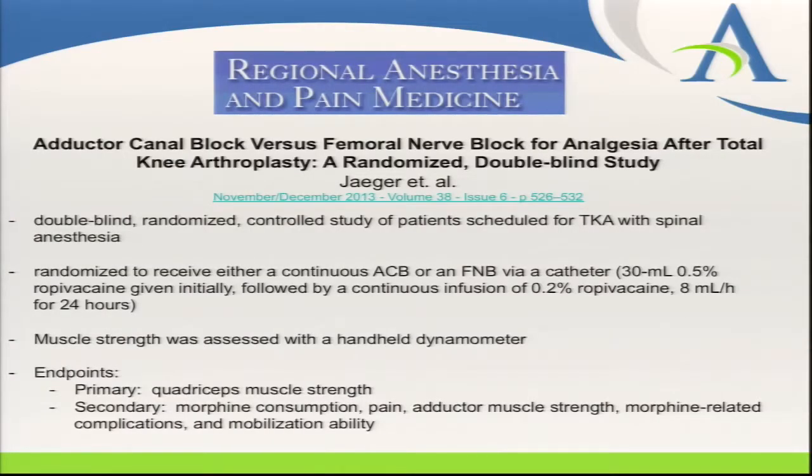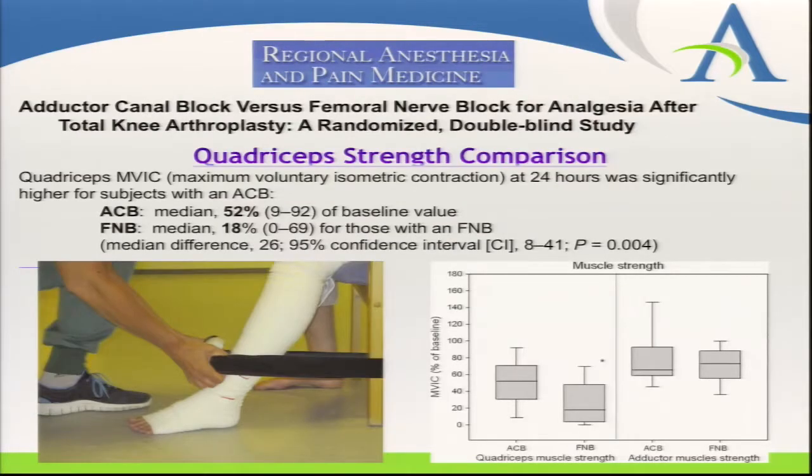There are several papers published in recent years about this block. One landmark paper published in Regional Anesthesia and Pain Medicine, led by Dr. Yeager and published just last year, is titled 'Adductor Canal Blocks versus Femoral Nerve Blocks for Analgesia After Total Knee Arthroplasty.' It was a randomized double-blinded study. Patients were randomized to receive an adductor canal catheter versus femoral catheter, all getting the same local anesthetic.